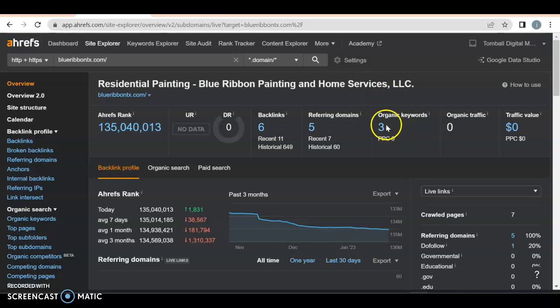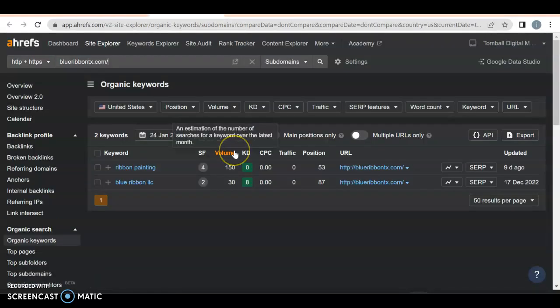You also have only three organic keywords. A keyword is what somebody might type into Google to find you, and if you're ranking for them, that's something you're associated with. Right now, if anyone types in "ribbon painting" or "blue ribbon painting," you will appear on page six and nine.